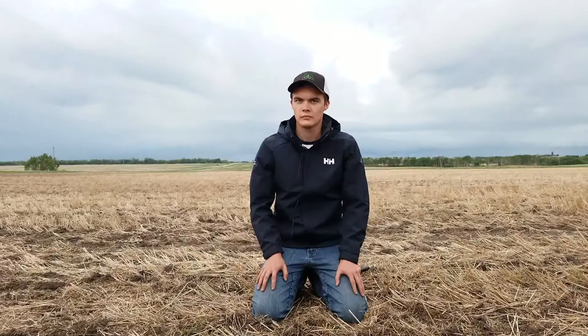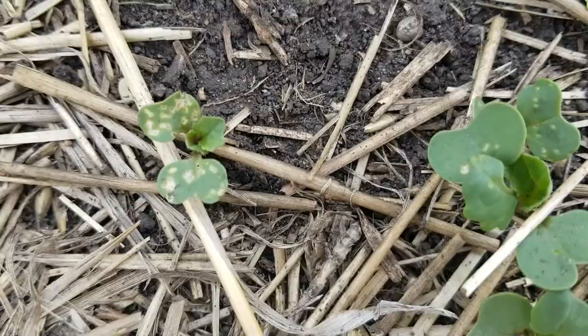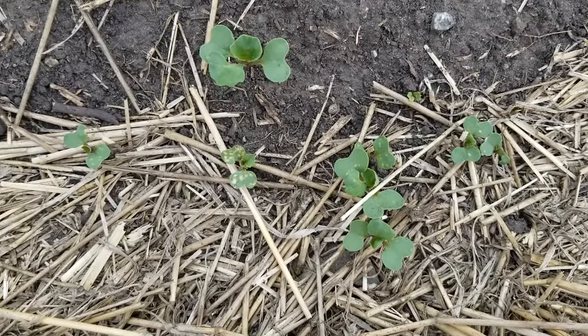You also want to get a representative sample of the entire field. Make sure to check multiple locations throughout the field and check at least 20 seedlings at each location to give you a good idea of your average damage across the whole field. Keep in mind that flea beetles are likely moving in from grass in ditches, fence lines, and trees, so damage is likely going to start along the headlands or adjacent to canola stubble from the previous year. If you had all your plants looking heavily damaged, you might be concerned, but it's important to take an average of the whole field.